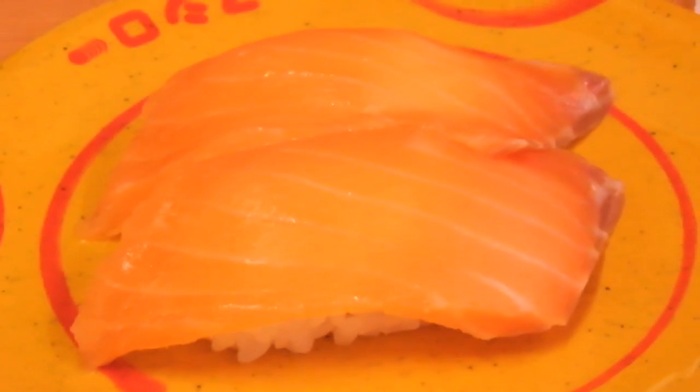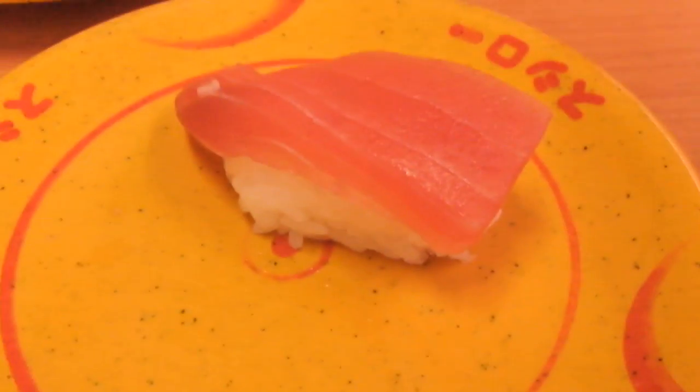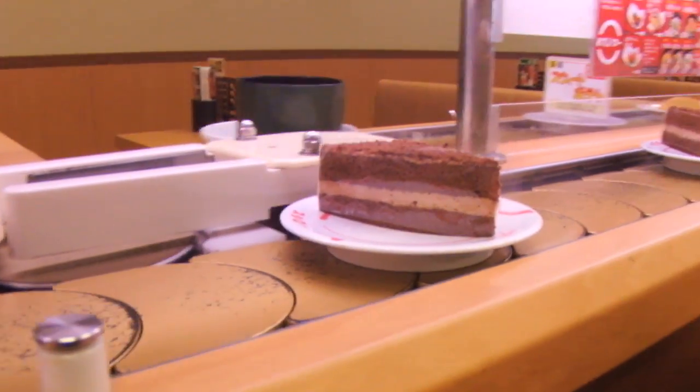Lots of different types. Lots of chips — ew, what is that? Ugh. Some kind of fish roe? That must be the famous chocolate cake flavoured sushi. Nope.